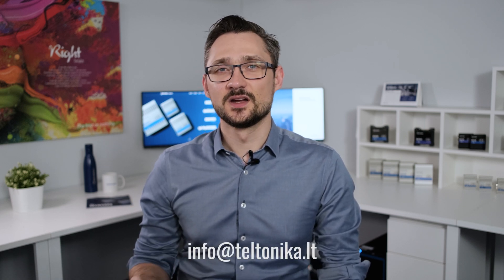When everything is set up and running, you can stay productive working from home with the same access, connection reliability, and security you have in your office. If you need help regarding challenging connectivity applications or simply cannot decide which device to get for your needs, get in touch — we are always happy to help. If you found this video useful, like it and make sure you click that subscribe button below. Stay safe and productive. See you soon.